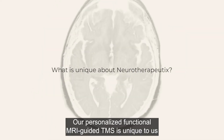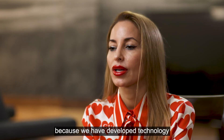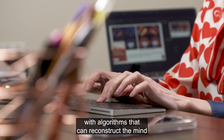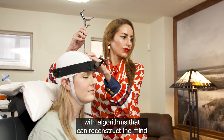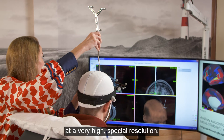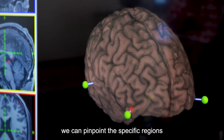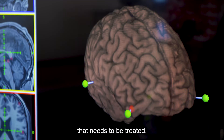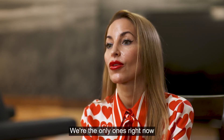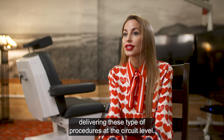Our personalized functional MRI-guided TMS is unique to us because we have developed technology with algorithms that can reconstruct the networks of the brain at a very high spatial resolution. With this technology, we can pinpoint the specific regions that need to be treated. Our proprietary technology is exactly this — we are the only ones currently delivering these types of procedures at the circuit level.